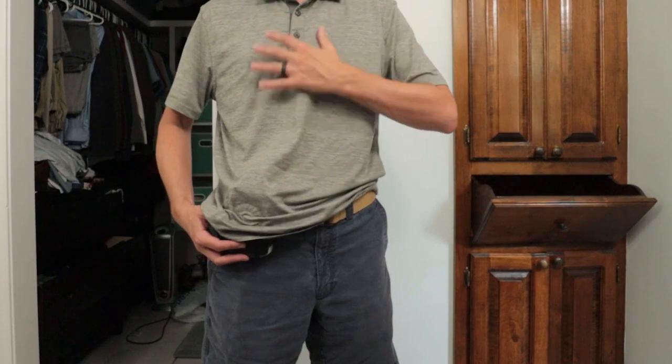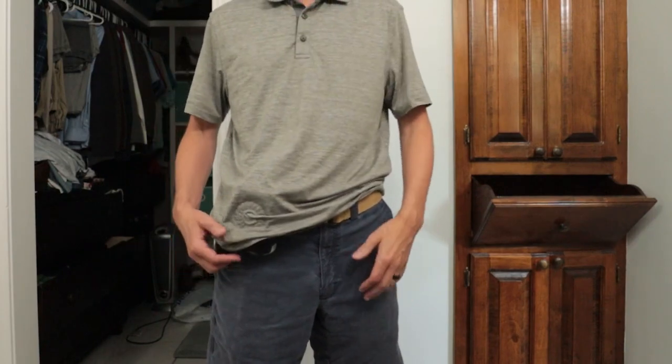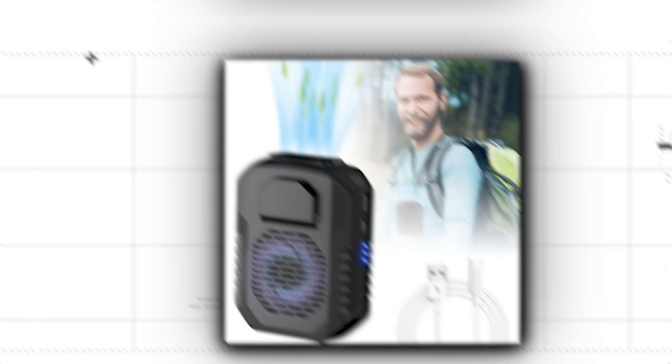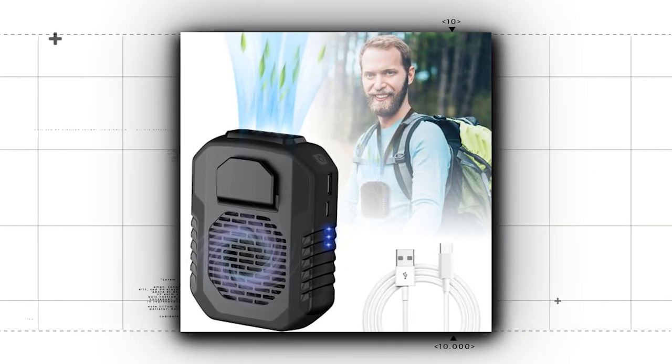Keep it with you in case of an emergency to cool someone down rapidly. Either way, this waist clip fan is also drop and water-resistant, so feel free to treat it like a tool and put it to work keeping you cool.